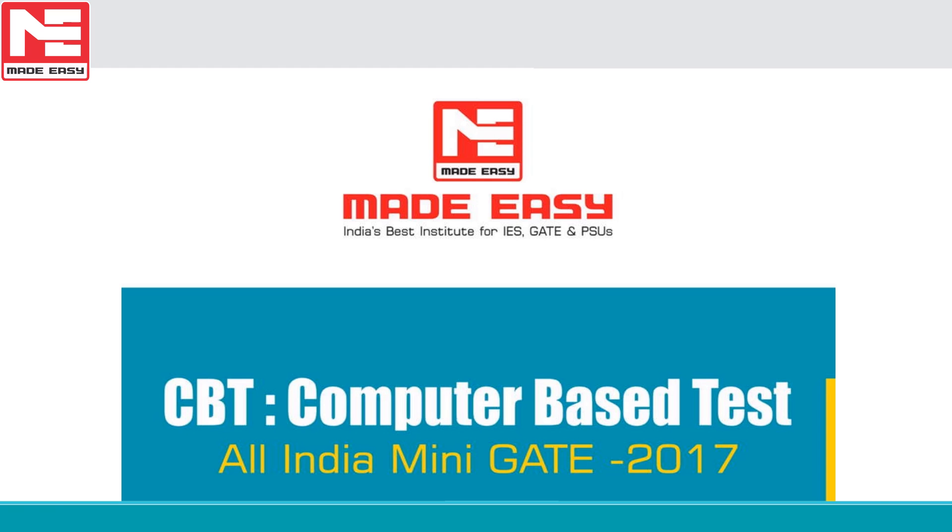GATE is one of the most important examinations for engineers. Made Easy is well known for providing quality education and innovative products to make competitive exams easy. We have come up with CBT — computer-based test — All India Mini GATE exam.